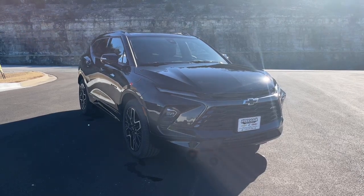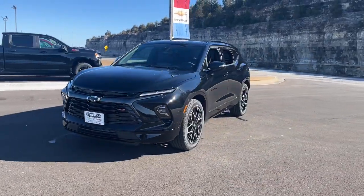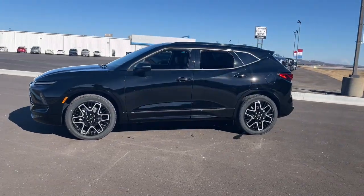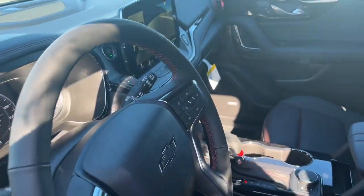Can you see yourself in the 2024 Chevrolet Blazer? Make the drive in comfort and sporty style in this well-equipped Blazer. Fresh modern lines, crisp steering, a composed ride and plenty of passenger and cargo space bring a new sense of enjoyment to all your excursions.